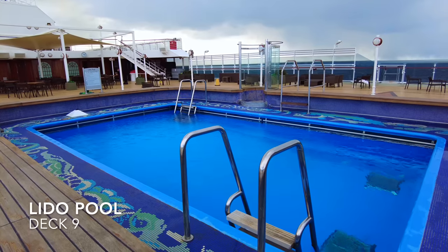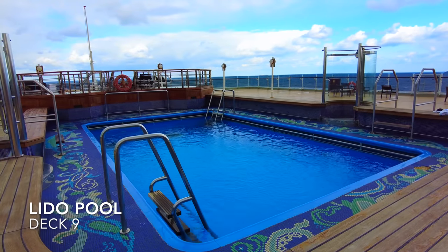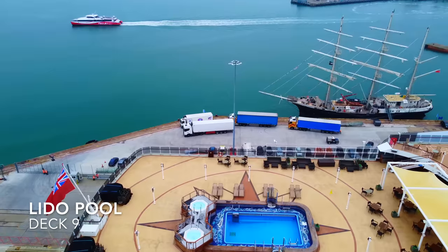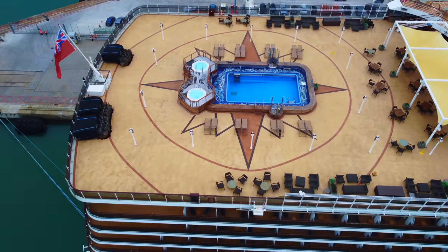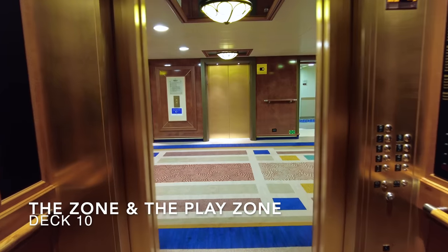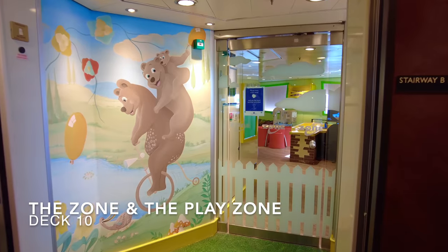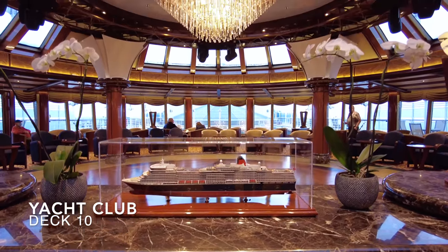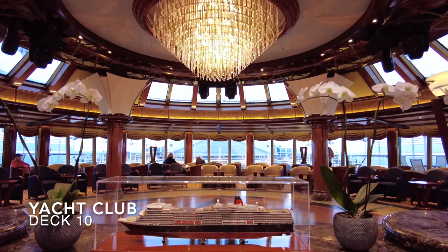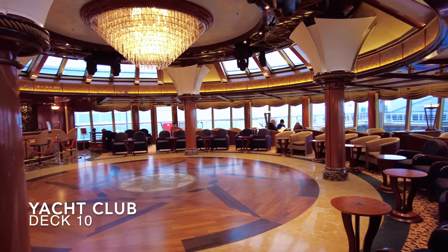The Lido pool is the second pool on Queen Elizabeth and is the focal point of this quarter deck — a beautiful, very open pool area providing great views over the ship's wake. This is the pool to use when sailing in warmer climates and you can cope with that sea breeze. On deck 10 you'll find the Zone and the Play Zone for children and youngsters — unfortunately we cannot share footage inside as they are very strict on photography for obvious reasons. This is the Yacht Club, one of our favourite bars and lounges on board, with a dance floor at the centre and an impressive chandelier overhead. It's the late night venue with live music playing late into the night and also a very relaxing place to come during the day.